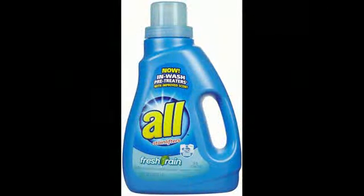Hey guys, so let's talk about an awesome deal this weekend. On Friday, the All laundry detergent is going to be free at Family Dollar. If you haven't signed up for their text offers yet, you need to text DEALS to the number 28767.